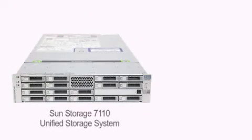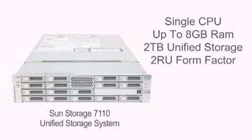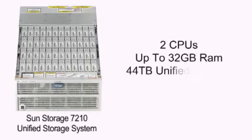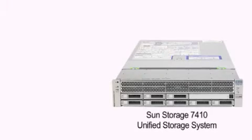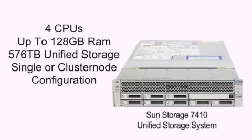The Sun Storage 7000 series includes three models. The 7110 storage system is a standalone entry configuration providing 2TB of Unified Storage in a 2U form factor. The 7210 is a mid-range configuration providing 44TB of Unified Storage in a highly dense 4U form factor. The 7410 is a high-end configuration providing up to 576TB of Unified Storage in a single or cluster node configuration.